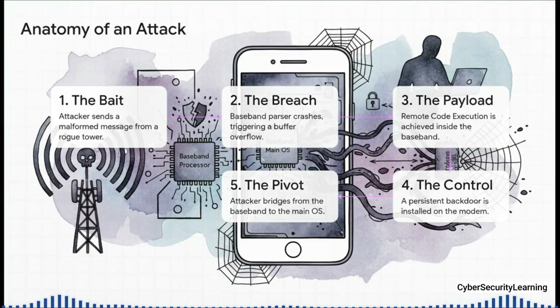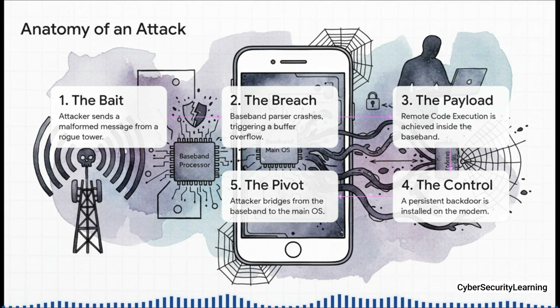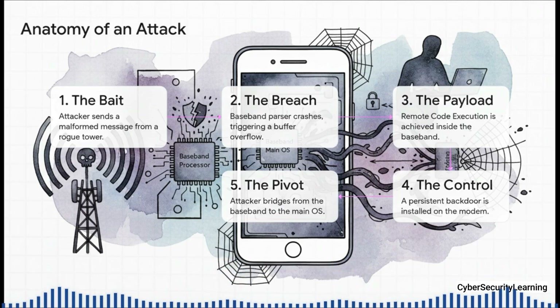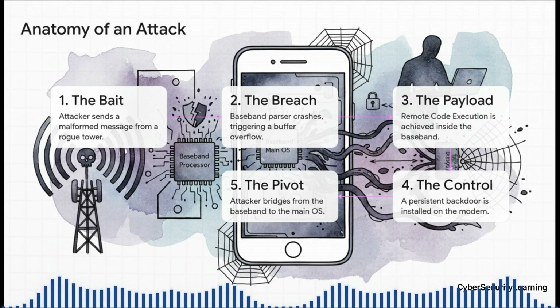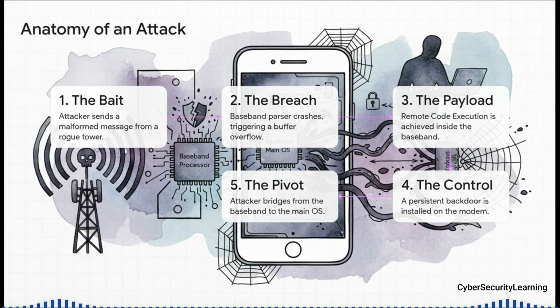Here's how an attack might go down. Step 1: the attacker sets up their rogue tower and sends out the bait — your phone connects. Step 2: that malformed data hits your baseband, the parser can't handle it, and it crashes. That's the breach. Step 3: the payload — the attacker's code gets injected and they achieve remote code execution. They are now inside the hidden computer. From there, they install a permanent backdoor, then try for the grand prize: pivoting from the baseband over to the main operating system to get all of your data.